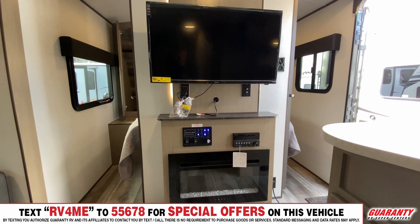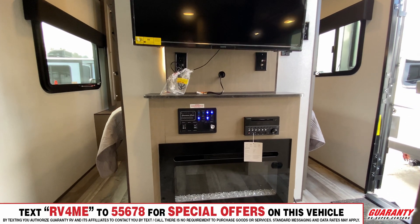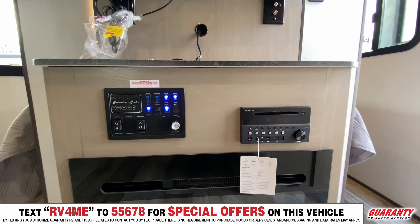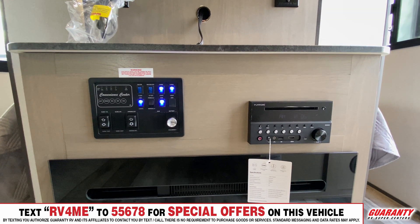In the entertainment area you have your 40-inch screen TV, and this year for the first time in this model they added a fireplace. There's also an AM/FM/CD/DVD player with USB and streaming Bluetooth to the speakers inside and outside. You have a battery disconnect and your entire control panel with all your light switches in one spot.